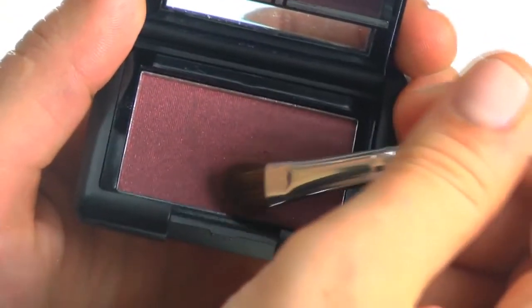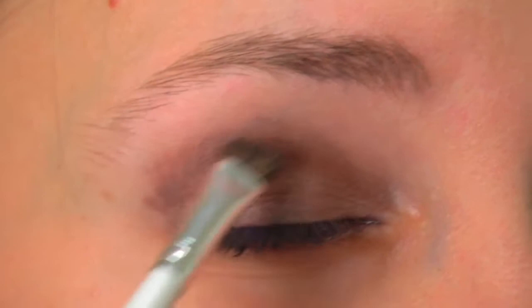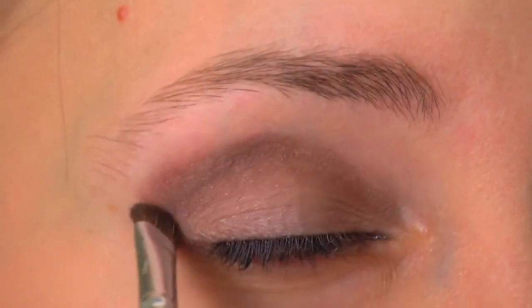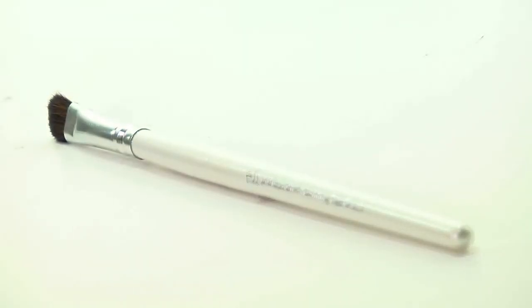This eyeshadow brush is the perfect tool for creating beautiful looking eyes. The velvety bristles contour in the crease of the eyelid or right underneath the brow bone for added color and depth. This is a fantastic value for only one dollar.